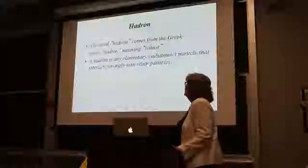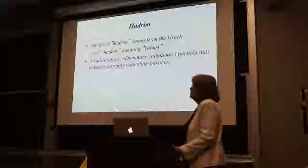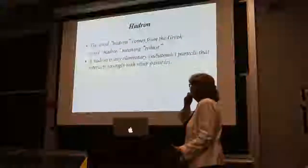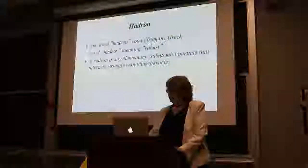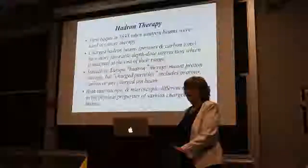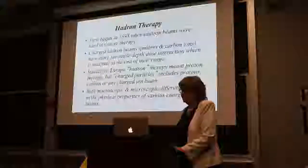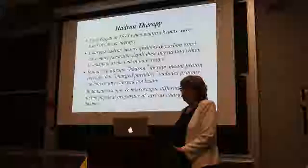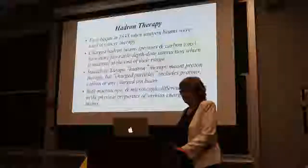The word 'hadron' actually comes from the Greek 'hadros,' meaning robust. A hadron is any elementary subatomic particle that interacts strongly with other particles. This field we call hadron therapy first began here at Berkeley in 1938, when neutron beams were first used in cancer therapy by Dr. Lawrence and others.